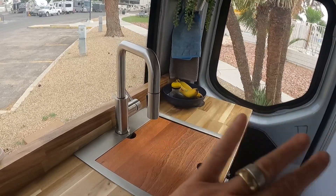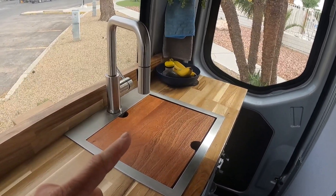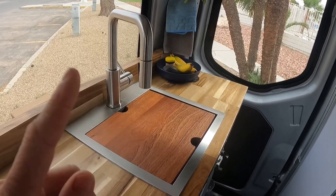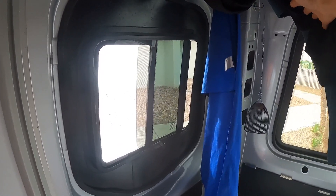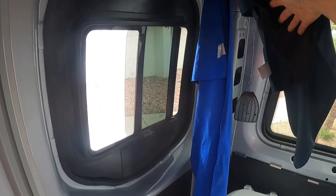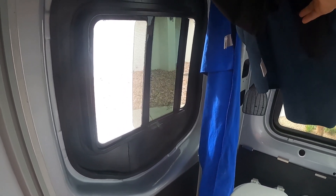My top favorite thing is the sink — I have a whole video just on the sink itself because I love it, and you can go to that video to look at all the great features it has. The other thing I love about the van is the window we have in the bathroom. It creates a lot of nice ventilation back there — you get a good breeze coming through — and we hadn't had anything like that on the other van.